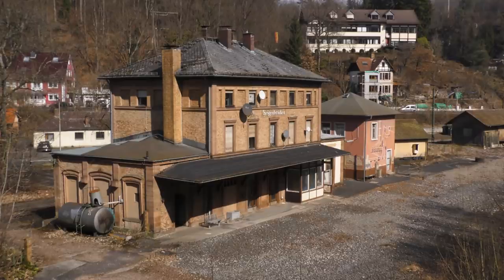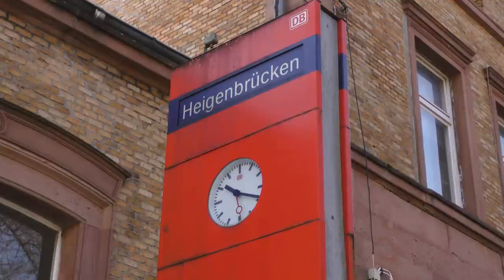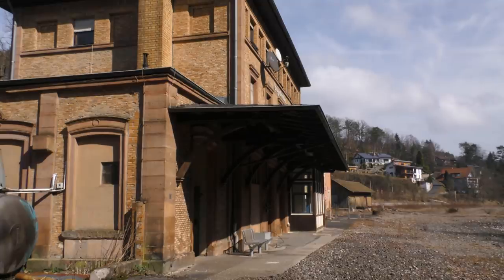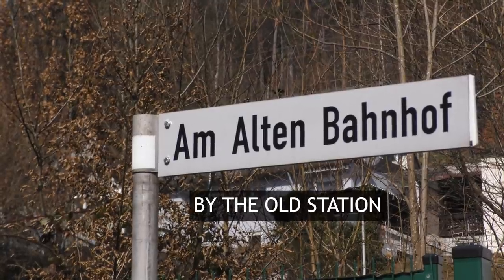The old station, out on the western edge of the village, is still here, waiting — one can only presume — to be either demolished or redeveloped. But apart from removing the tracks and platforms, about the only thing they seem to have done here so far is to rename the approach road.